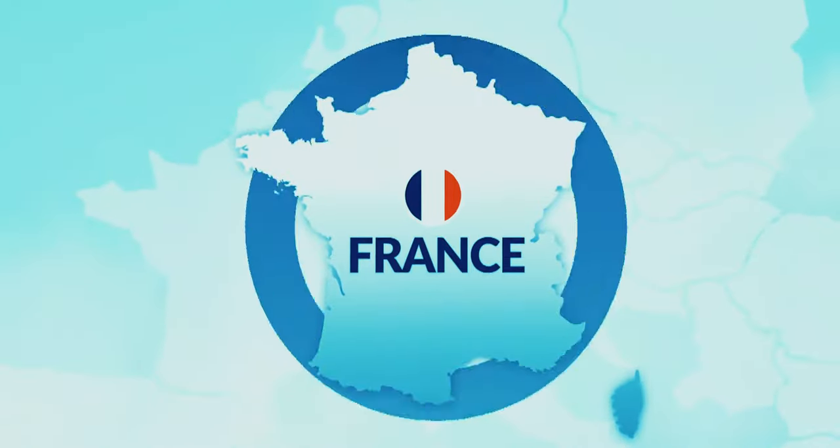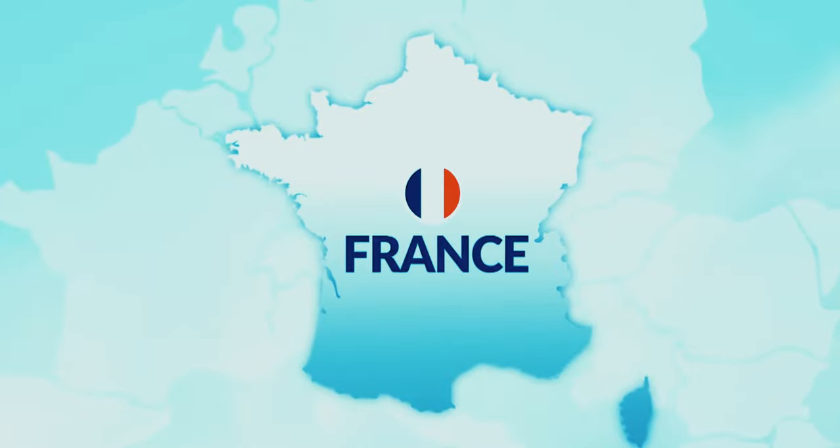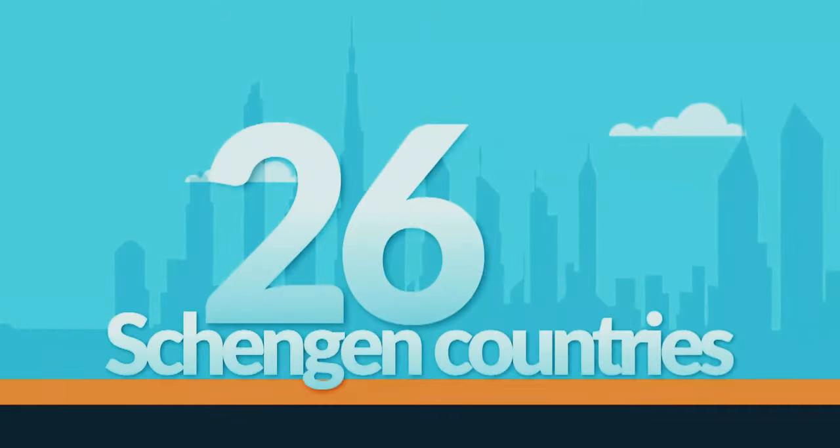You must know that Schengen visas give you access to 26 countries. Therefore, the rules and regulations that apply to these applications are not made by France or by just one of those 26 countries, but by all of them. So there are requirements that you may not always understand, but those are the requirements.